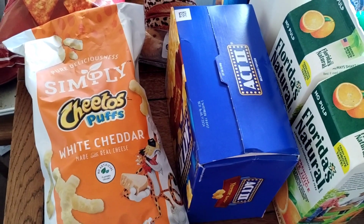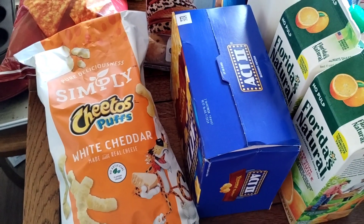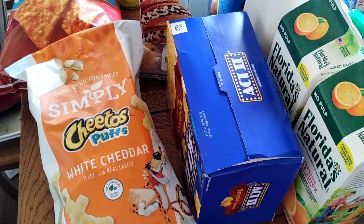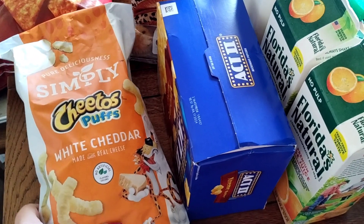Really quick, I just want to say thank you for all the prayers and well wishes for my medical stuff going on. I still have a long ways to go and a lot of things happening, but I appreciate all the kind words and messages that you've been sending me. Thank you so much, I really appreciate it. Going into snacks, I got these Simply Cheetos.